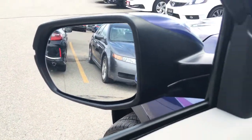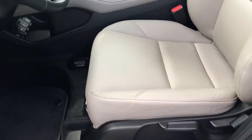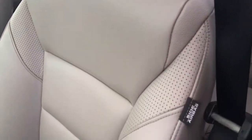You also have an expanded driver view mirror giving you tons of view, and a six-way manually adjustable driving seat. Both driver and passenger seats are heated, with gray leather throughout the vehicle and perforated edges.